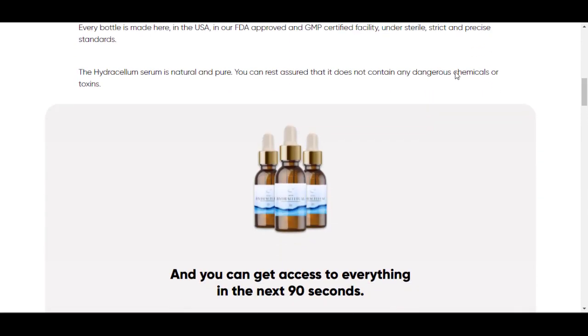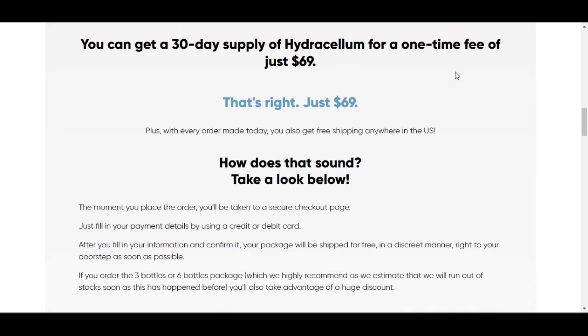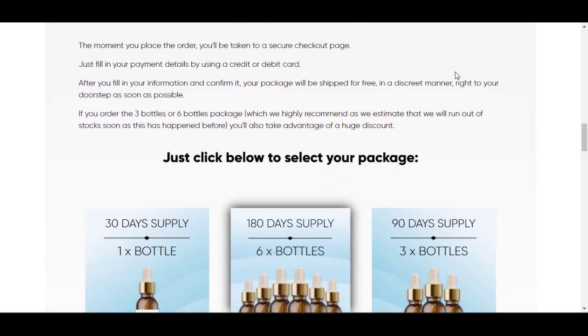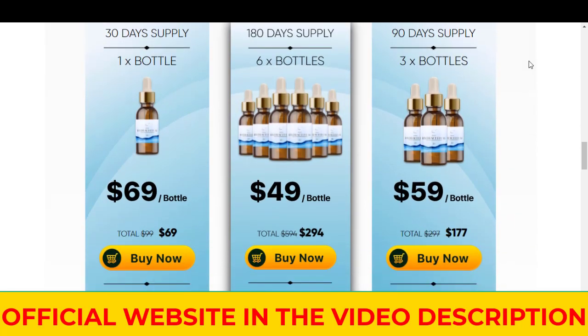The first thing you need to know about Hydrocellum is: be careful with the website you're going to buy Hydrocellum from, because Hydrocellum is only sold on the official website. I left the link to the official website down below in the description of this video.